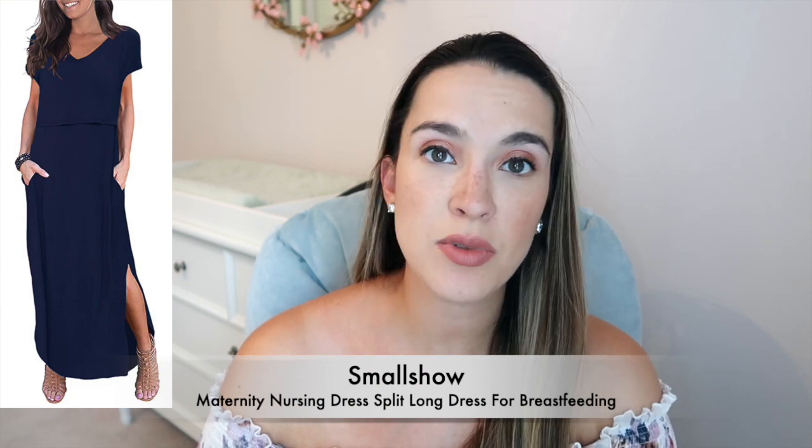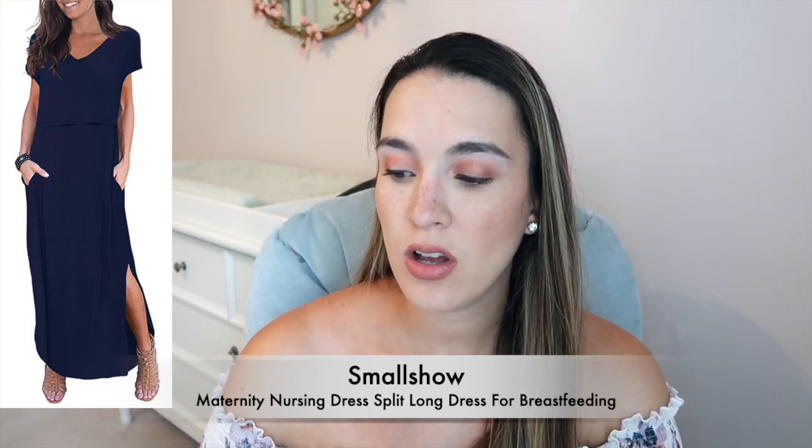This next dress is from Small Show as well — the Maternity Nursing Dress with Split Long Dress for Breastfeeding. What's neat about some of these Small Show dresses is that the top lifts up so you can breastfeed. It's comfortable for the bump now and wearable postpartum too. I'm wearing size medium in dark blue, and it comes in a bunch of different colors. I really like the slit on the side — a little sexy! Currently about $30, on sale from $45, and it's machine washable.